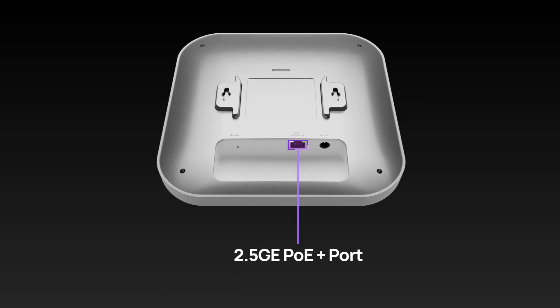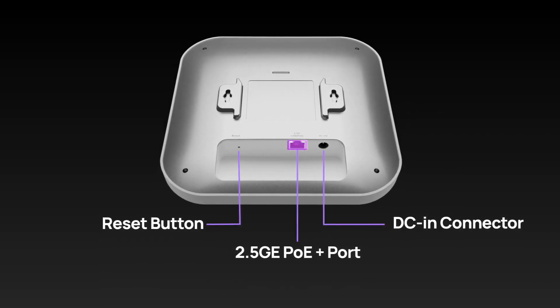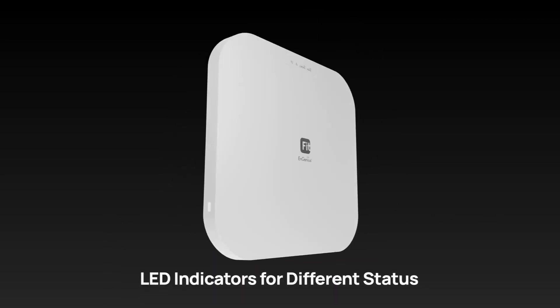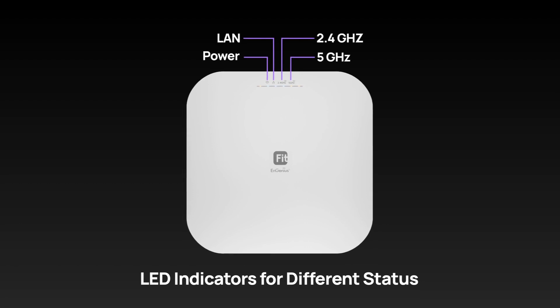EWS276 Fit not only includes a PoE port, but also provides a DC power option for versatility in power sourcing. Its LED indicators provide instant status updates, making network monitoring more straightforward and intuitive.